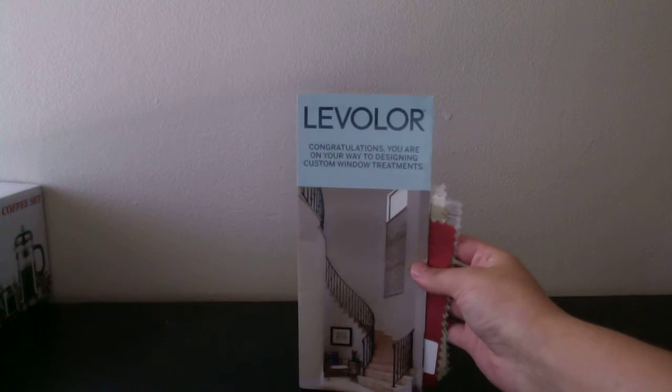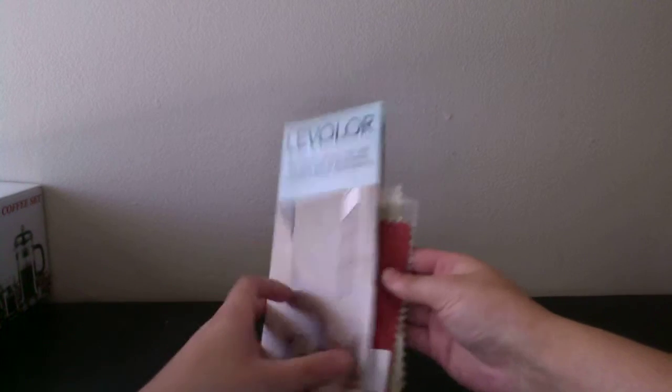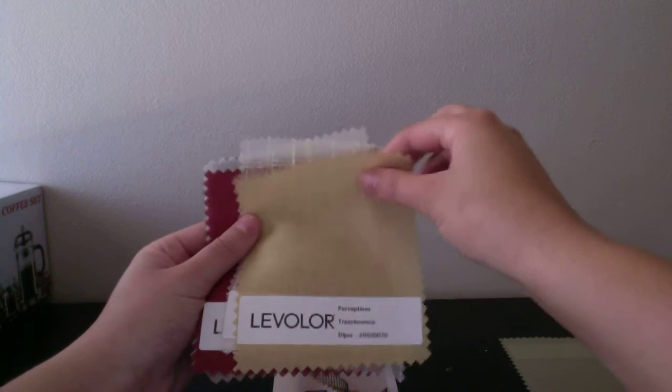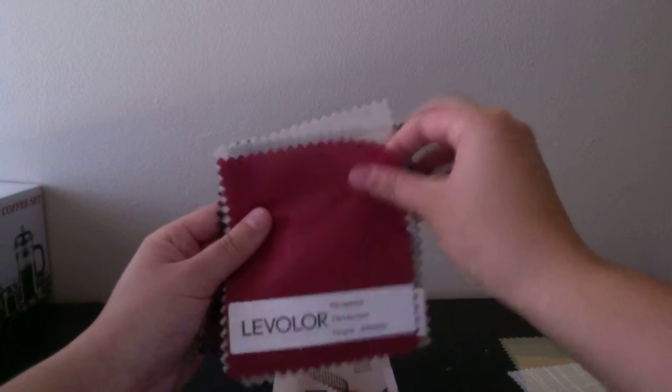The next thing I got was, I believe, from Lowe's. It's just little samples of curtains — you have that color and that one. On the back it tells you the numbering and the name. The pamphlet shows you different ways of decorating. They gave you a lot of these, which is always nice.